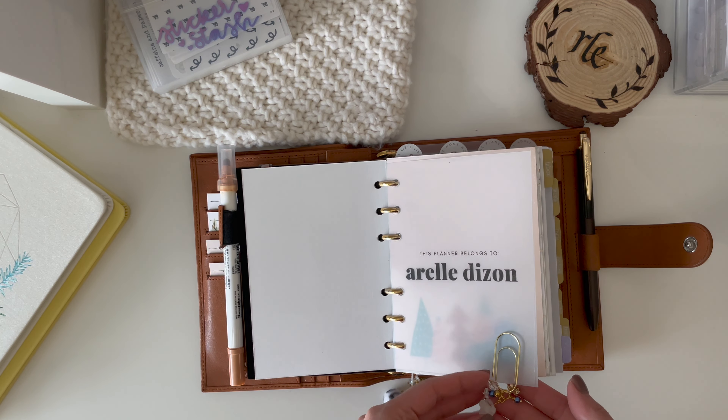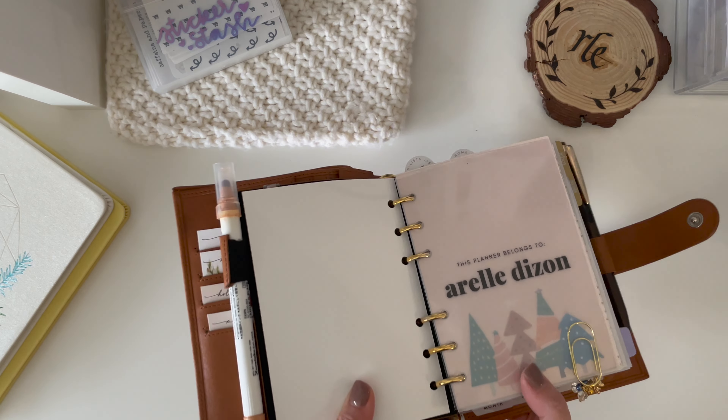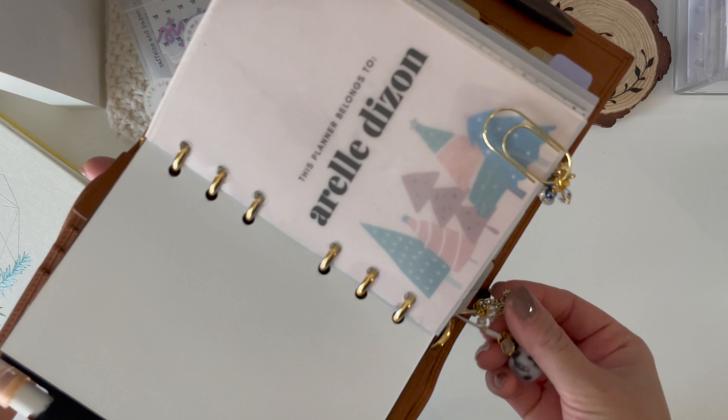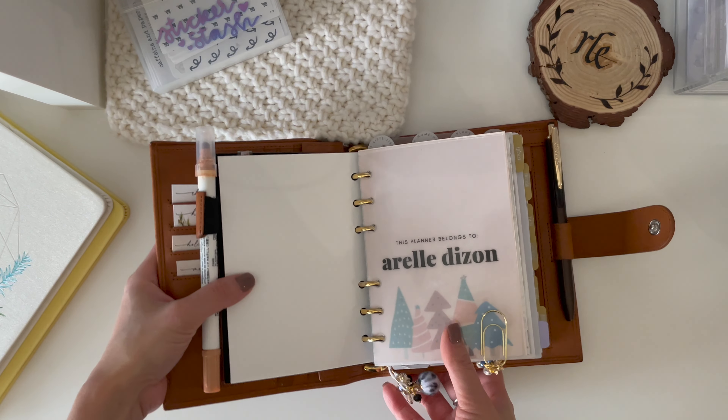I have this clip right here from Kubo and Lucy, and the same planner charm also from Kubo and Lucy — going for the winter vibes right here.